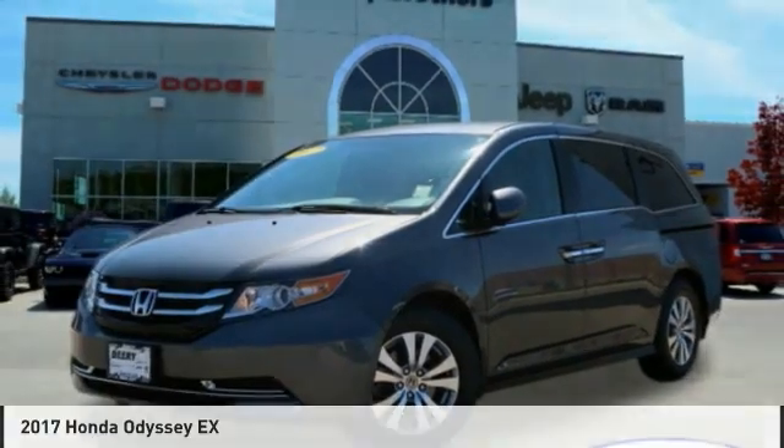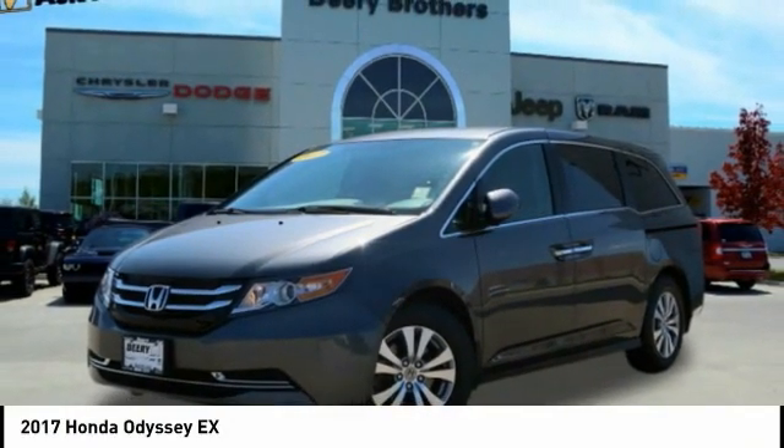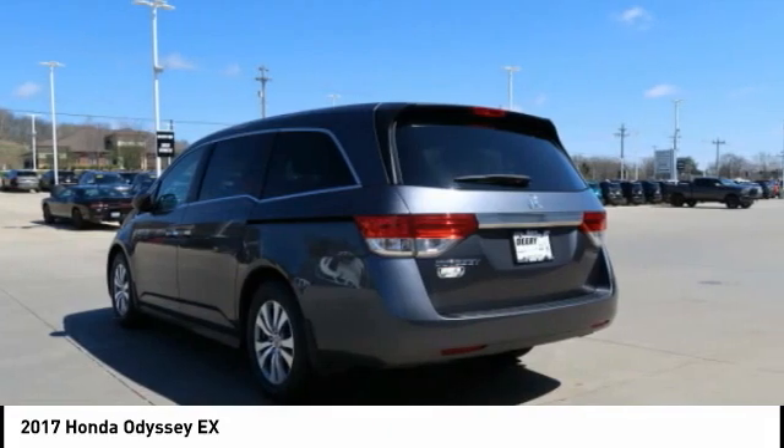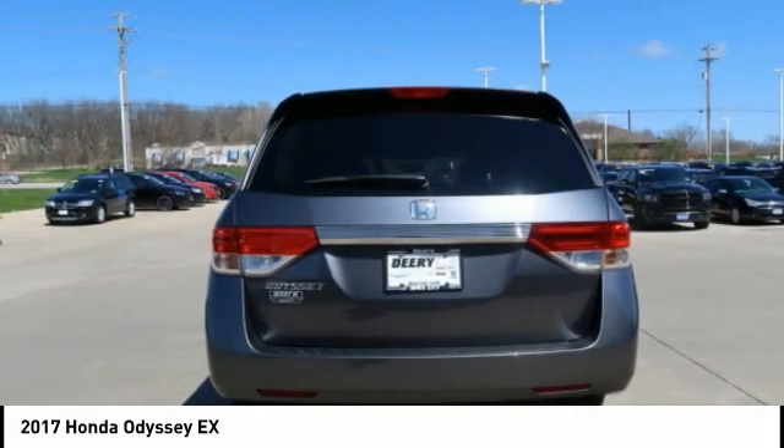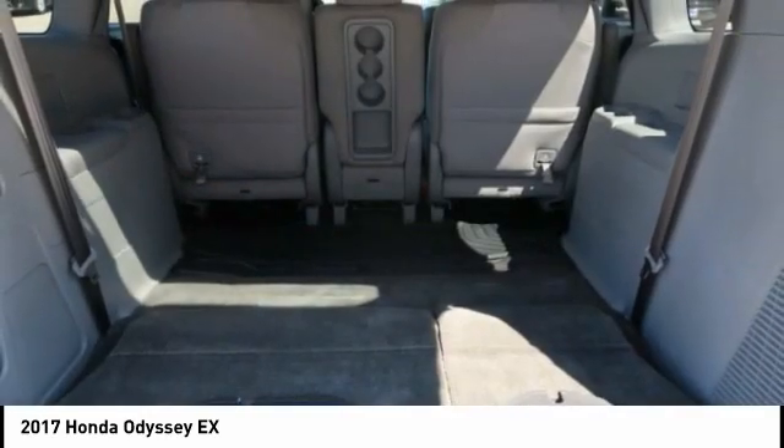A ride in the 2017 Odyssey. The Honda Odyssey is a showcase of distinguished style, captivating technology, and advanced safety features. A must for all families.